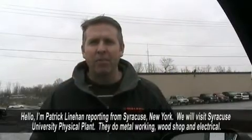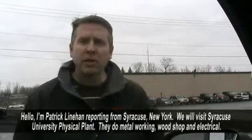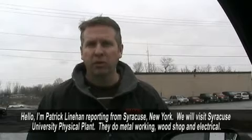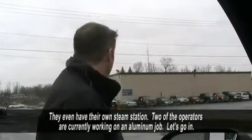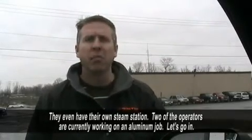Hello, I'm Patrick Linehan reporting from Syracuse, New York. We're about to go into the Syracuse University physical plant. They're responsible for all metal work, wood shop, electrical — you name it. They even have their own steam station. Two of the guys are working on an aluminum job and we're going to go visit them.